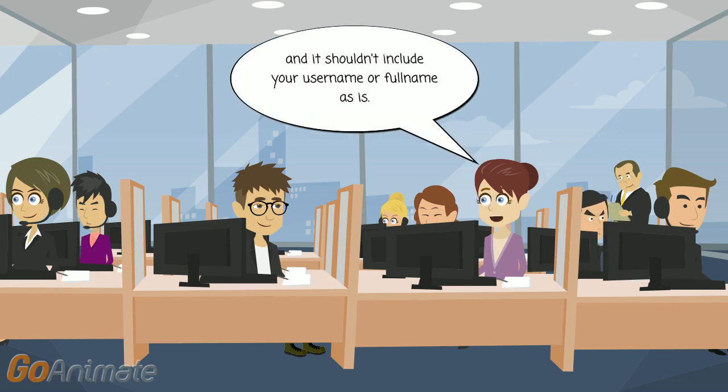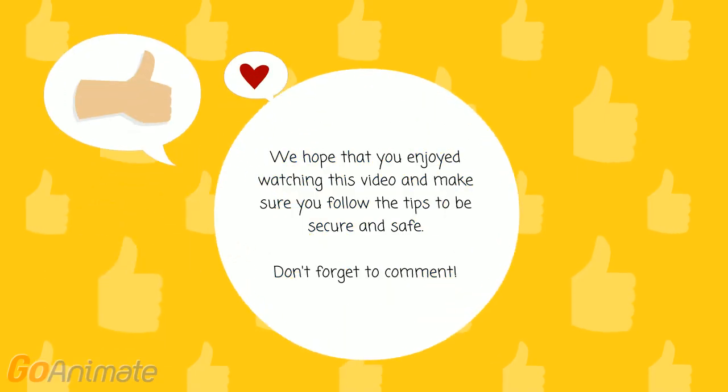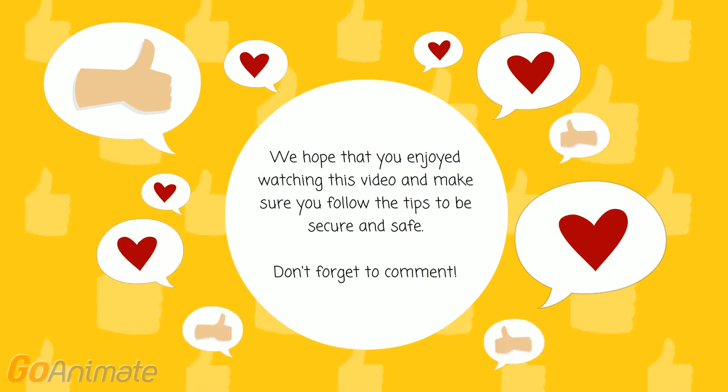And it shouldn't include your username or full name as is. Thank you for the advice. We hope that you enjoyed watching this video and make sure you follow the tips to be secure and safe. Don't forget to comment.